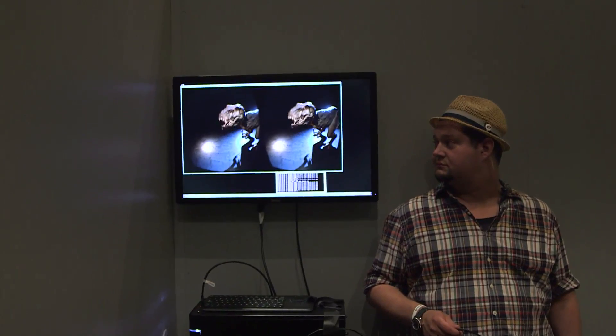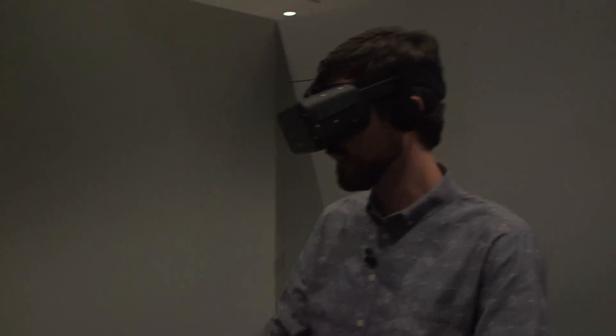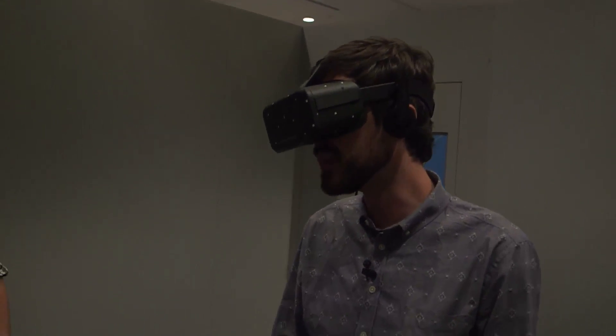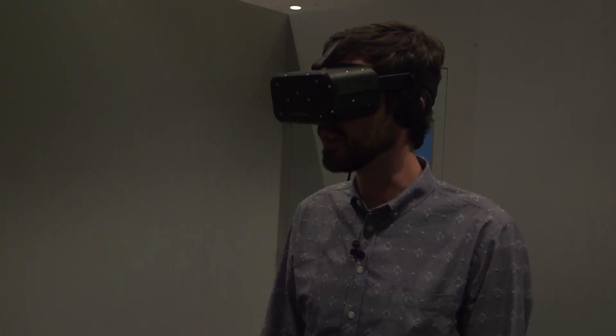Engadgeteers, I am Michael Gorman, editor-in-chief, and right now I have a Tyrannosaurus Rex — a midget one about my size — growling and looking at me like he wants me to become his lunch.